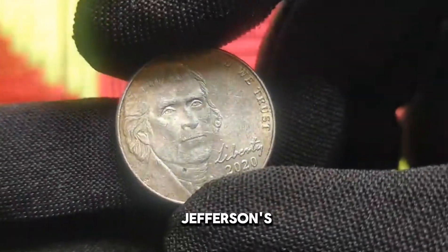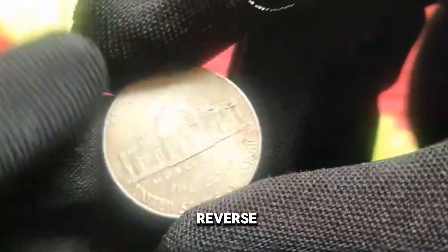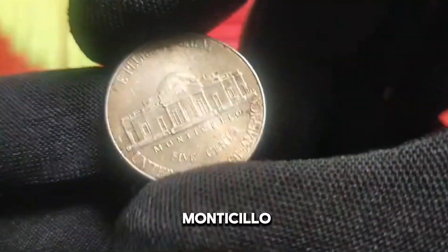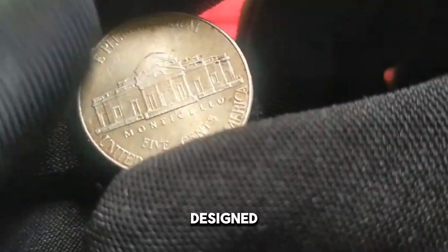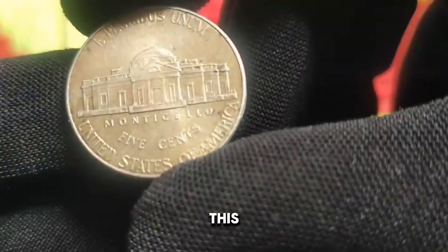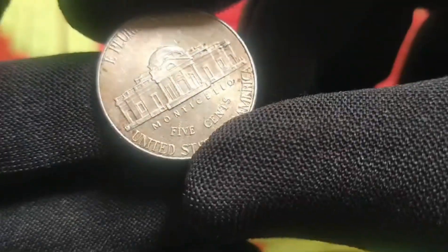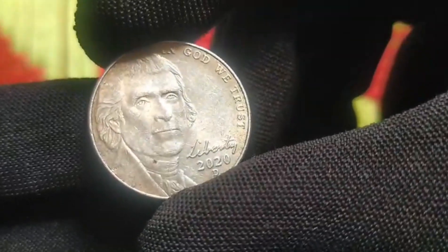Monticello — Jefferson's iconic home. Turning our attention to the reverse side, we are greeted by a majestic depiction of Monticello, the historic estate of Thomas Jefferson. Designed by Felix Schlag, this iconic landmark symbolizes Jefferson's enduring legacy and his vision for a nation founded on principles of liberty and equality.